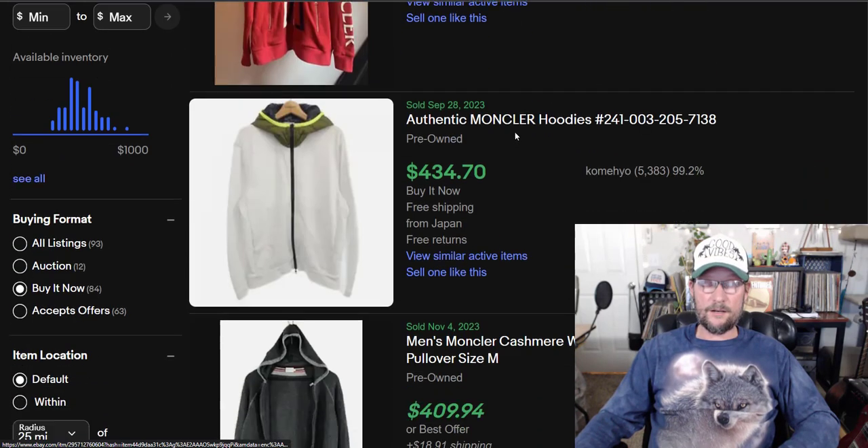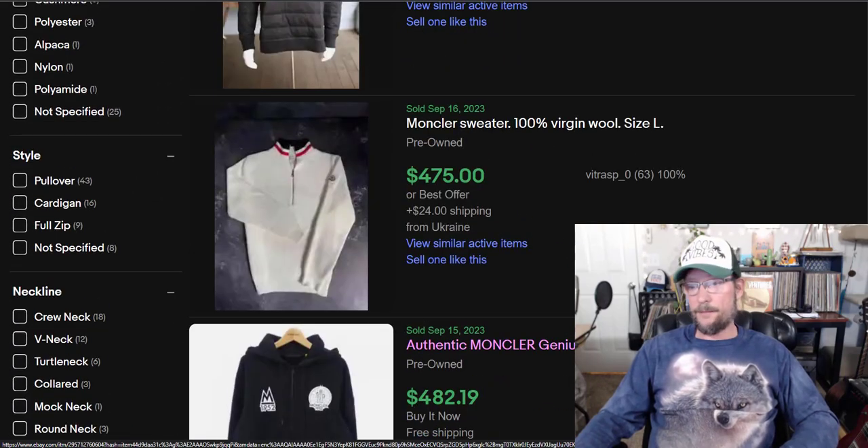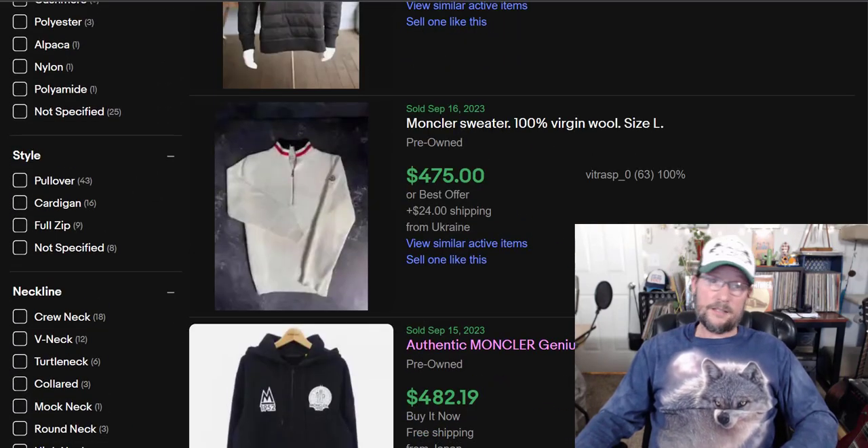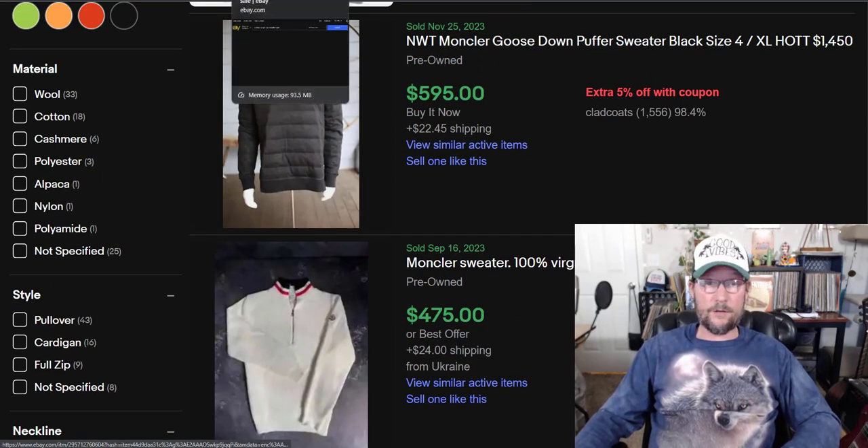Moncler is worth a lot of money, though they may give you trouble for selling their stuff. I've never found it, so I don't have to worry about it. But if you want to list it, list it — it's worth a lot of money and it'll sell pretty quick.